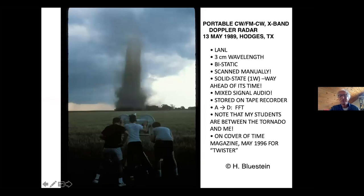We decided it would be better to use a radar out in the field. In the late 1990s, we used the first portable radar — for those with an EE background, it's a continuous wave, frequency-modulated continuous wave, X-band radar from Los Alamos National Laboratory. As I understand, it was originally used to track helicopters near the border. It's a bi-static radar: one antenna for transmitting, one for receiving. You scan it manually. It's solid state, one watt — way ahead of its time, because now we're using these radars again on satellites because they're lightweight and low-powered.